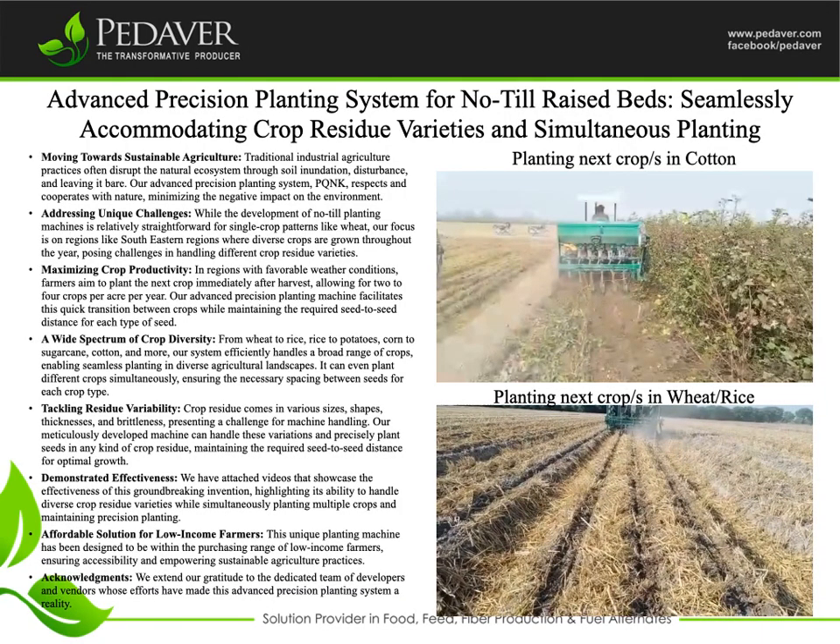Advanced Precision Planting System for no-till raised beds, seamlessly accommodating crop residue varieties and simultaneous planting. Moving toward sustainable agriculture, our Advanced Precision Planting System, PQNK, respects and cooperates with nature, minimizing the negative impact on the environment, unlike traditional industrial agriculture practices that often disrupt the natural ecosystem through soil inundation, disturbance, and leaving it bare.